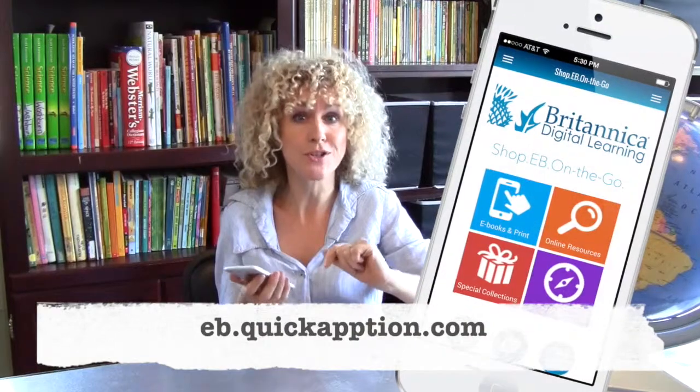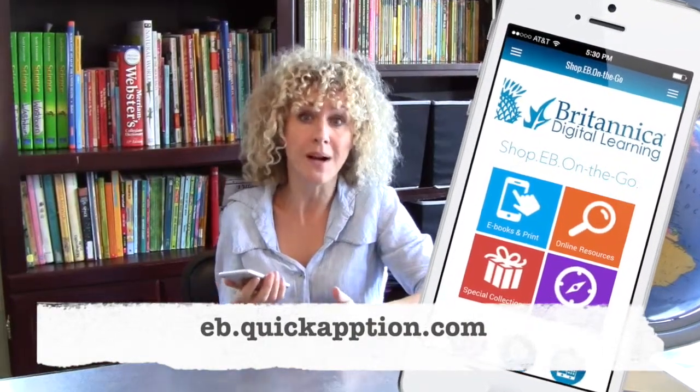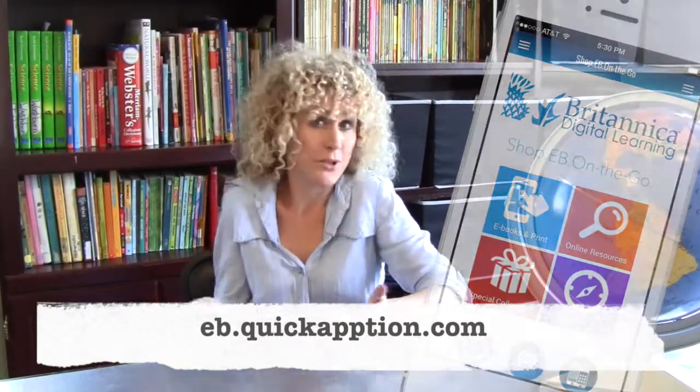And I don't have to go through iTunes or Google Play or any other store to shop at Encyclopaedia Britannica. I simply download the app on my phone by entering eb.quickaption.com into the browser and bookmarking it to my home screen. Couldn't be easier.